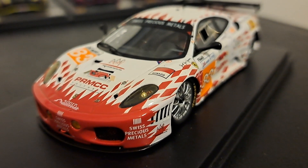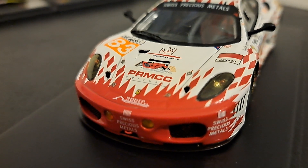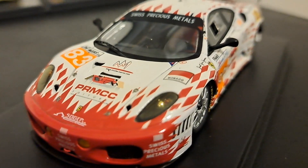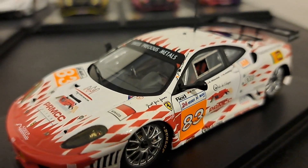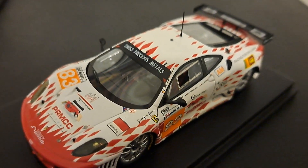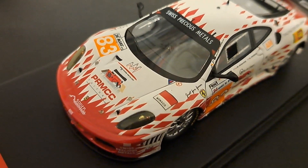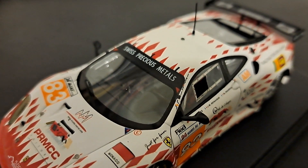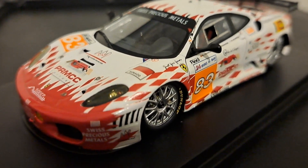Now this is an F430, the generation before the 458s — you can tell by looking at the nose of the car, distinctively different. This one is from JMB Racing, and has this unusual, kind of bizarre livery. It doesn't particularly grab me, but I do like the car — I think all the Ferraris are beautiful. I certainly didn't buy this one for the livery, because it's quite frankly not up to par with some of the other ones, but another great looking car. One thing I do like about the Fujimis is the windows are clear cut — easy to see the interior details and they are quite exceptional.